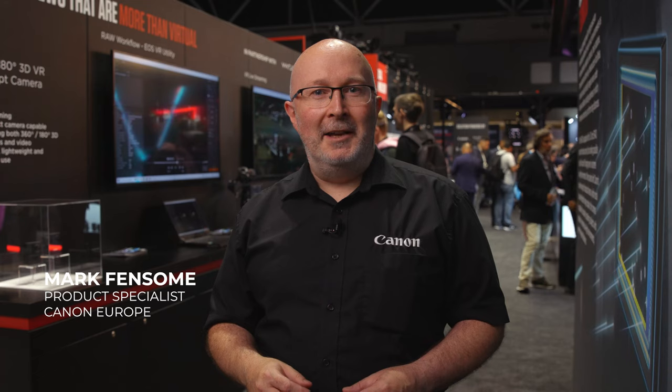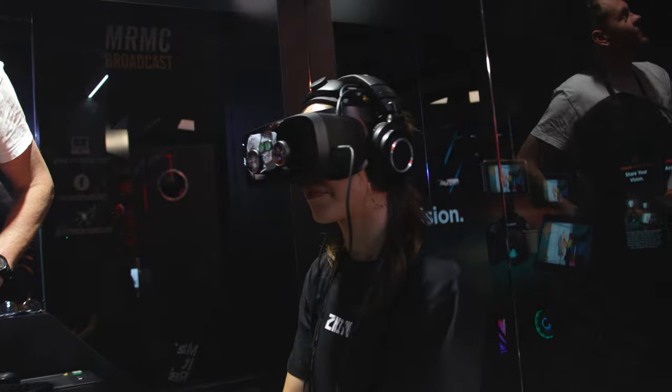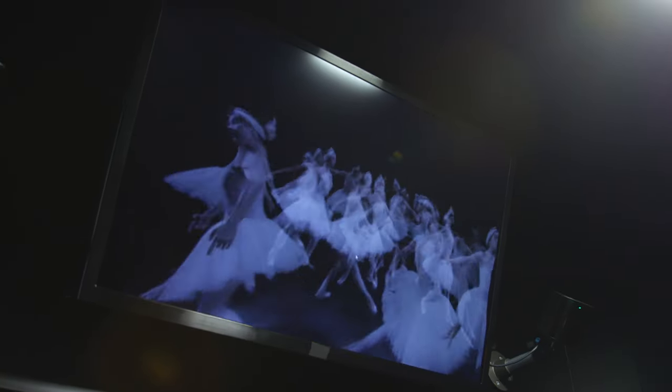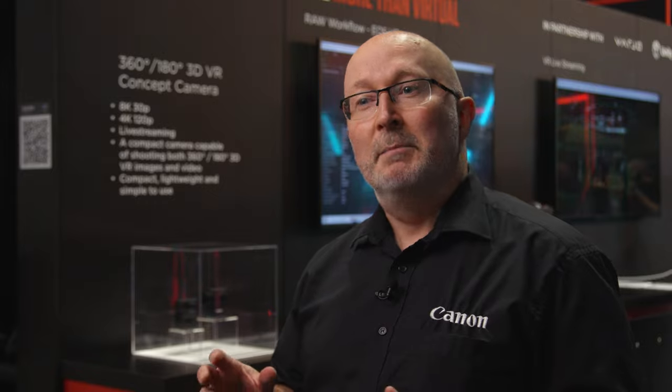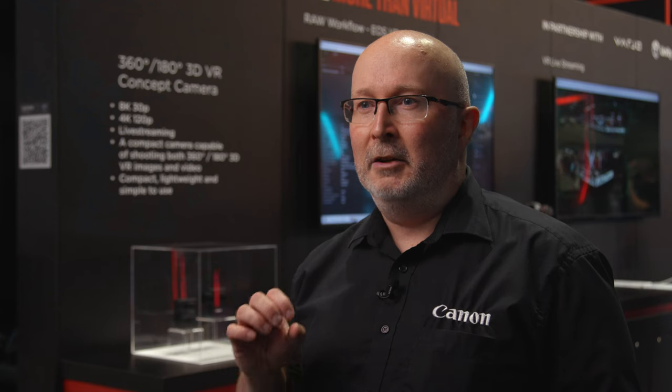Hi and welcome to the Canon VR stand. Here we are showing great video content — 8K 60p footage shot by our ambassador Clive Booth of the Birmingham Royal Ballet, which is probably the best footage you can see. We also have the best 4K footage from the new entry to the VR sector, the R6 Mark II, shooting 4K 60 with great clarity and colour reproduction.